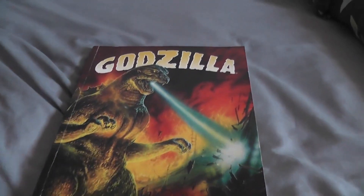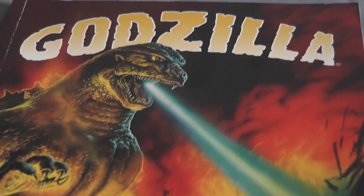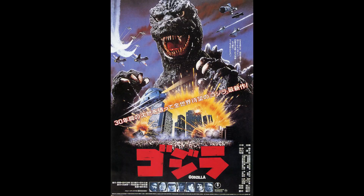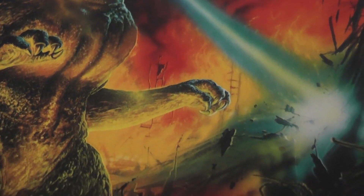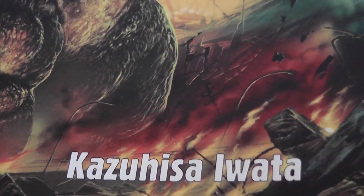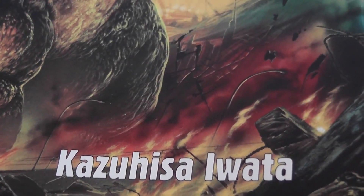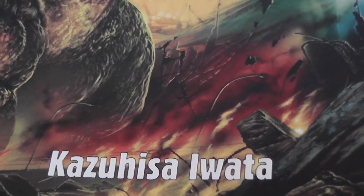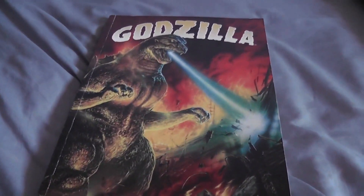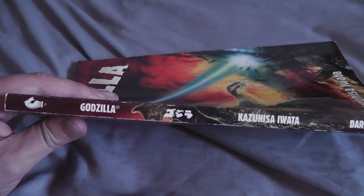Take a look guys, this is the Dark Horse Godzilla graphic novel adaptation of The Return of Godzilla. I'm not very good at pronouncing Japanese names, even if it is an English translation. But there we have the illustrator, I believe the writer of this Dark Horse comic book. To show you the spine, you can see Dark Horse — this came out in the 90s, I believe.